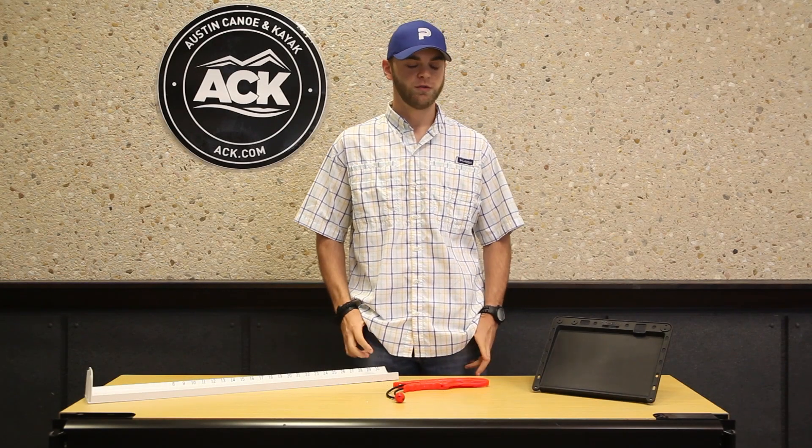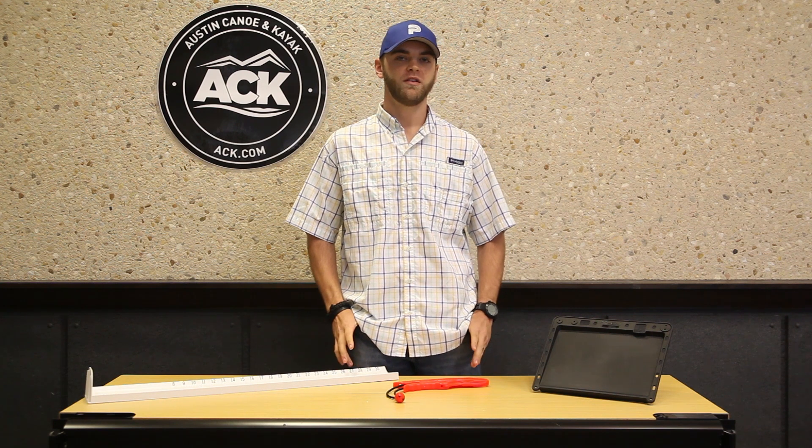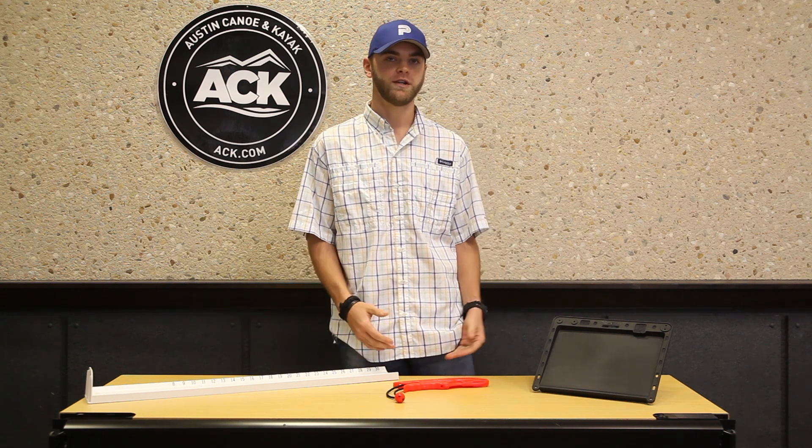Hi, I'm Jaren with Austin Kayak. Today I'm just going to go over a couple of my favorite pieces I take out with me whenever I'm on my boat fishing.